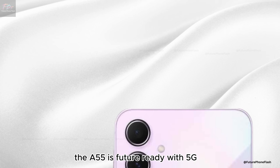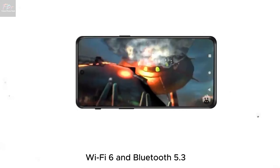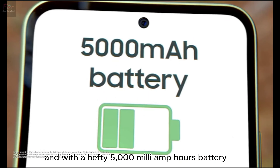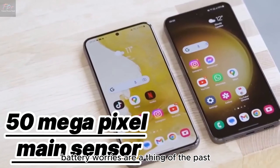Connectivity and battery life. On the connectivity front, the A55 is future-ready with 5G, Wi-Fi 6, and Bluetooth 5.3. And with a hefty 5000 mAh battery supporting 25W wired charging, battery worries are a thing of the past.